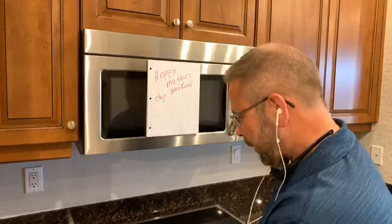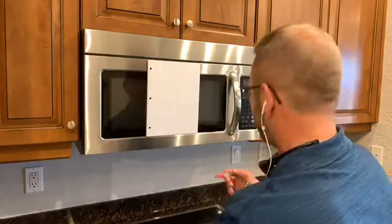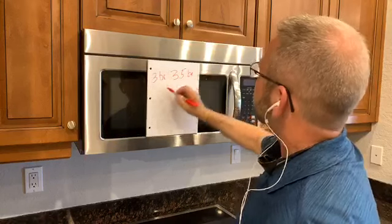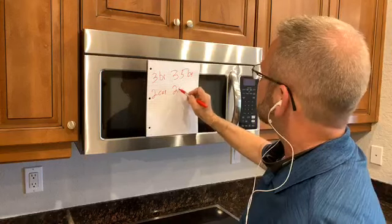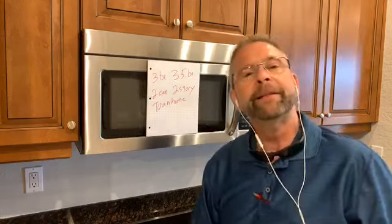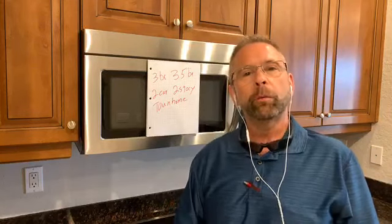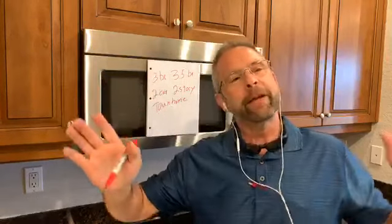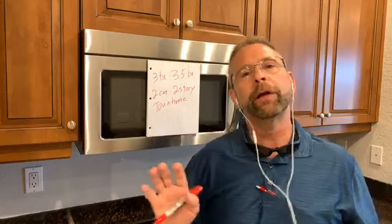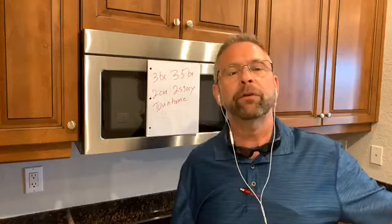The virtual home tour we're going to feature is a three-bedroom, three-and-a-half bath, two-car, two-story townhome. It's located in St. Petersburg, Florida, very close to the St. Pete Clearwater Airport. Olmerton Road is to the north, I-275, and you have Roosevelt. It's an excellent location if you have to work or go anywhere in the greater Tampa Bay area.